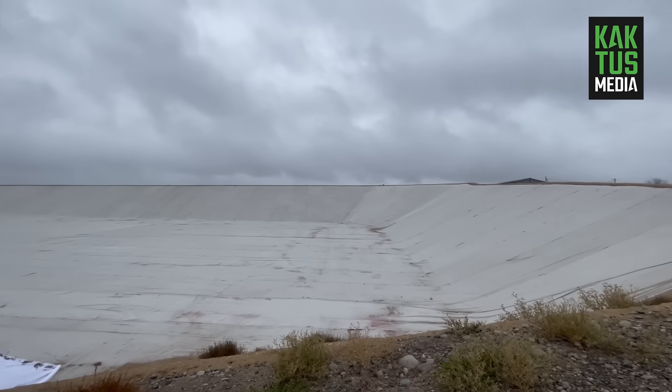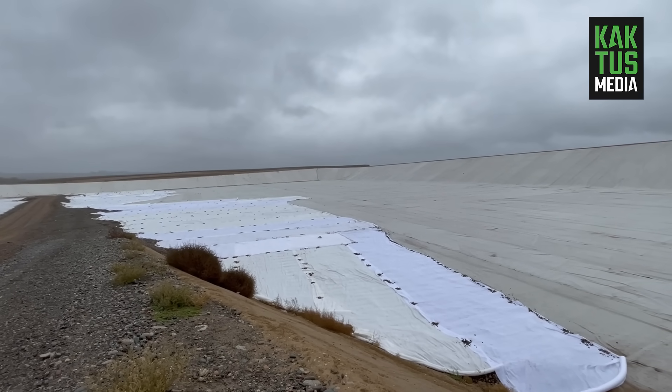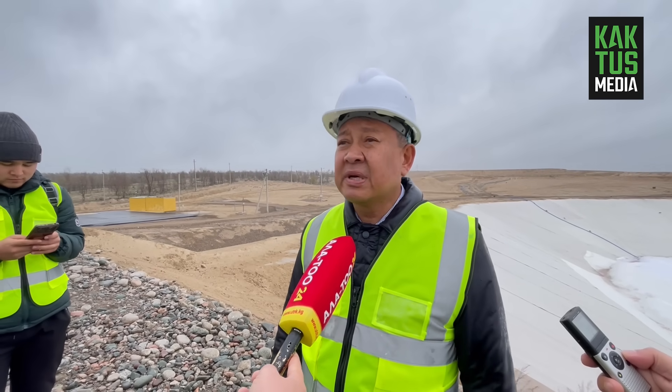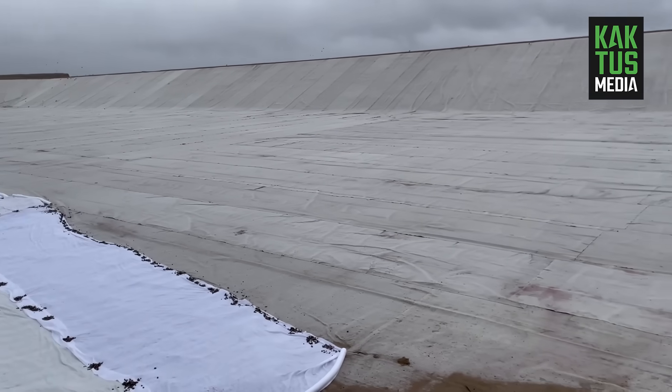This is a geomembrane — a thin layer, about 2 mm. On top of the surface is made of geotextile and also a drainage layer. This is done so that moisture will not fall into the ground.